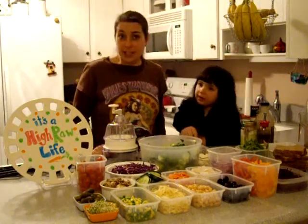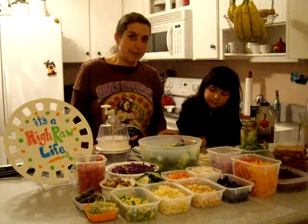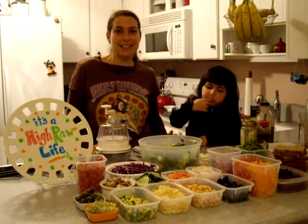Well, thank you for watching. It's the High Raw Life tonight. And tomorrow we're going to be making Zoe's favorite morning green smoothie. I hope you'll come back and see us again. Bye.